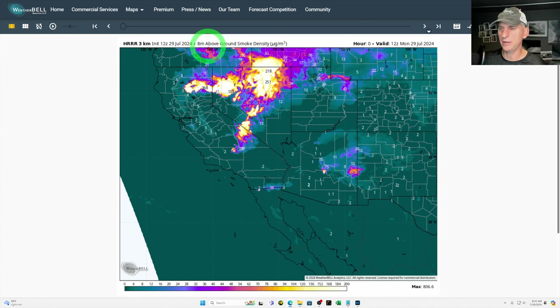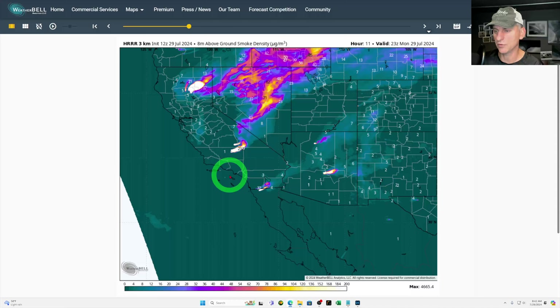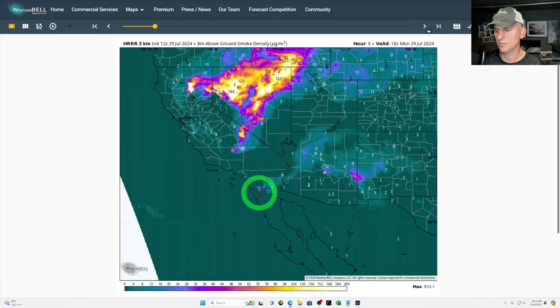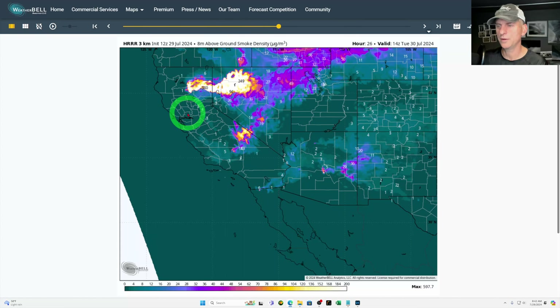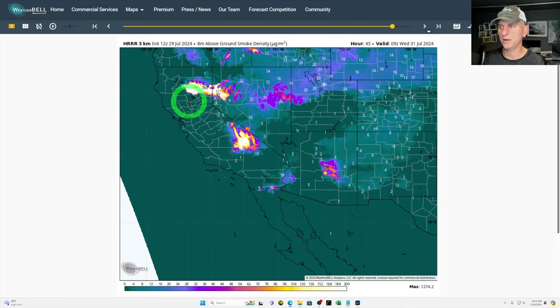If we look at the High Resolution Rapid Refresh, this is 8-meter ground smoke density — this is what you would be smelling at the surface. You can see there looks like there's some kind of a fire here across some of the peninsula range as well. It's still producing a pretty fair amount of smoke as we go through tonight and into tomorrow, and you can see it flare up during the afternoon and evening hours.